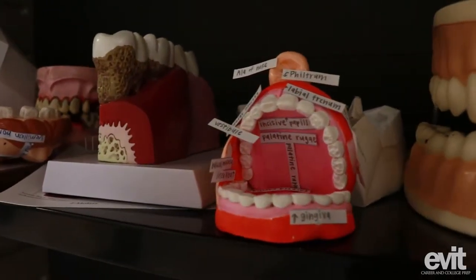At the beginning of the year we did a very hands-on project where we had to make a mouth and then label all the different parts of it, along with the nose and outside parts of the mouth. Those are the projects over there that you can probably see in the background.